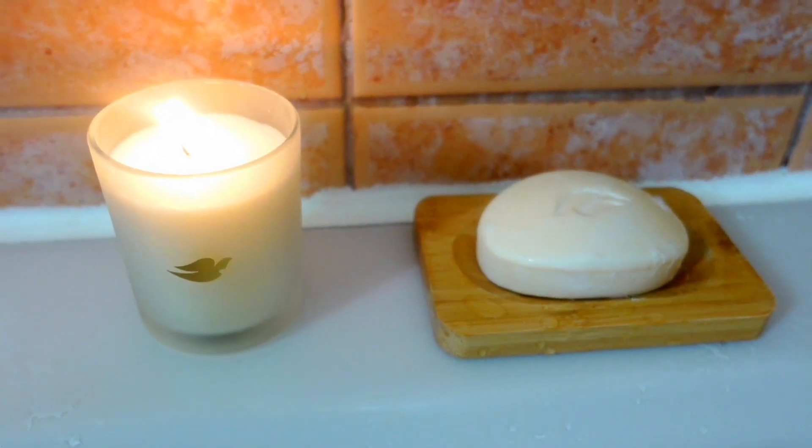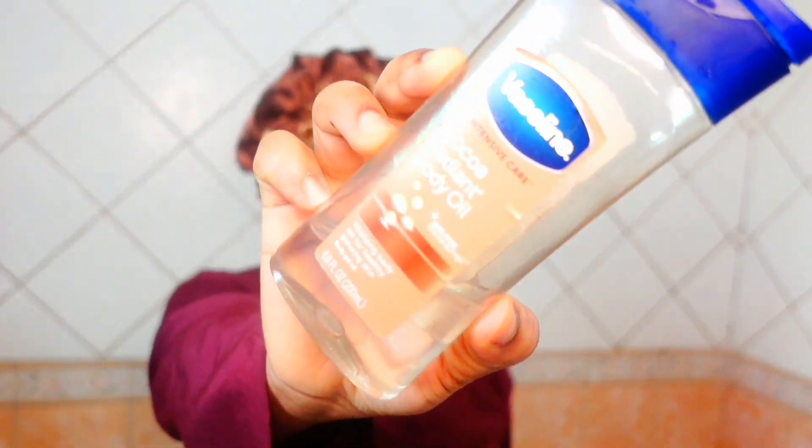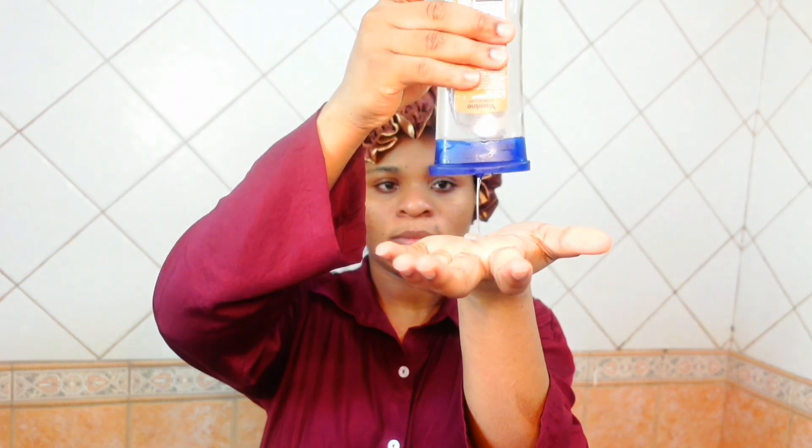Now we are done with the shower and I'm going in with my Ordinary glycolic acid. I love using this acid under my armpits — it has really helped a lot. If you have dark armpits or a dark bikini area, you really need to give it a try.